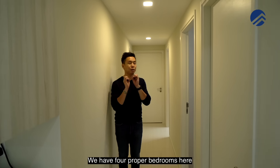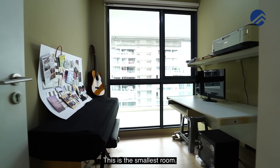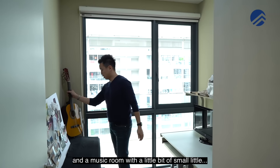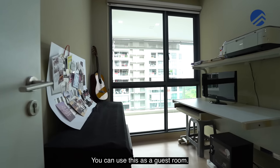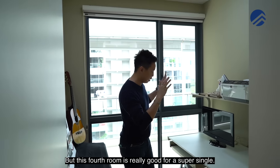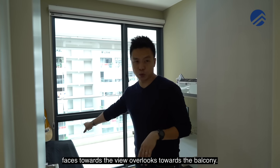We have four proper bedrooms here and all of them are facing towards the north direction. The first one is the smallest room — it's currently used as a piano and music room. You can use it as a guest room. If you want to fit a queen bed it will be a little bit tight, but this fourth room is really good for a super single. There's a two-panel wardrobe here. It faces towards the view and overlooks towards the balcony.